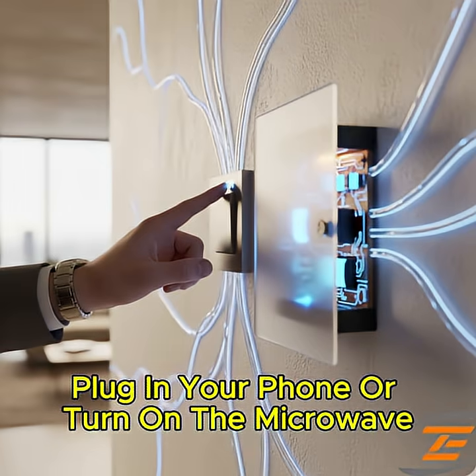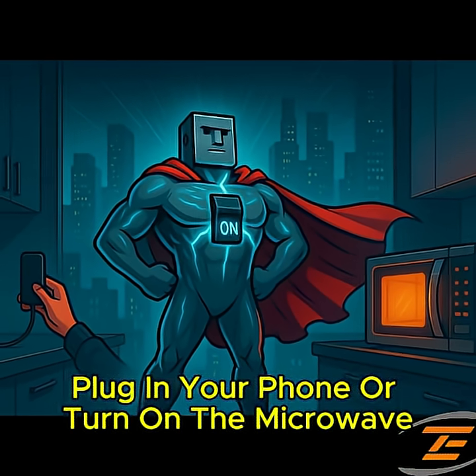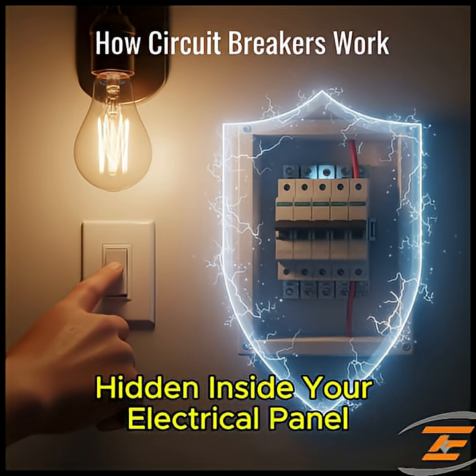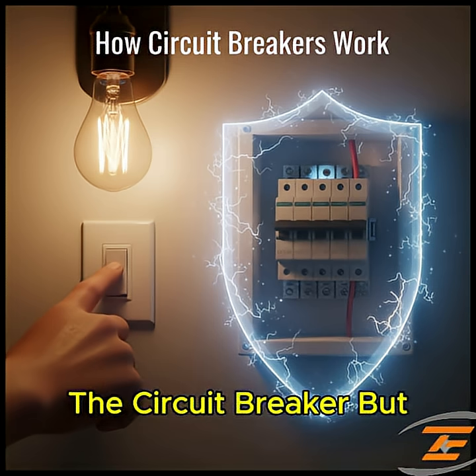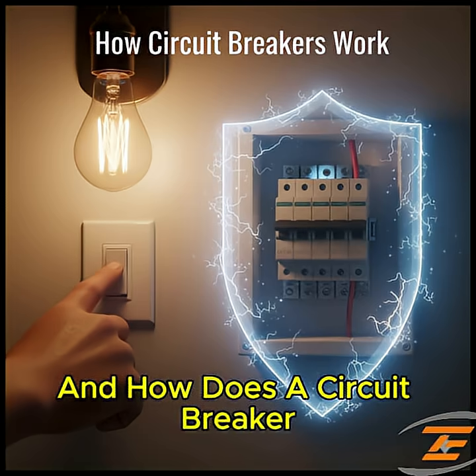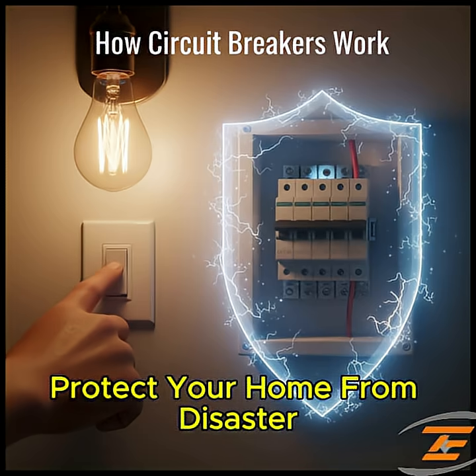Every time you flip a switch, plug in your phone, or turn on the microwave, you're trusting a silent hero hidden inside your electrical panel — the circuit breaker. But what exactly happens when too much electricity flows through your wires? And how does a circuit breaker protect your home from disaster?